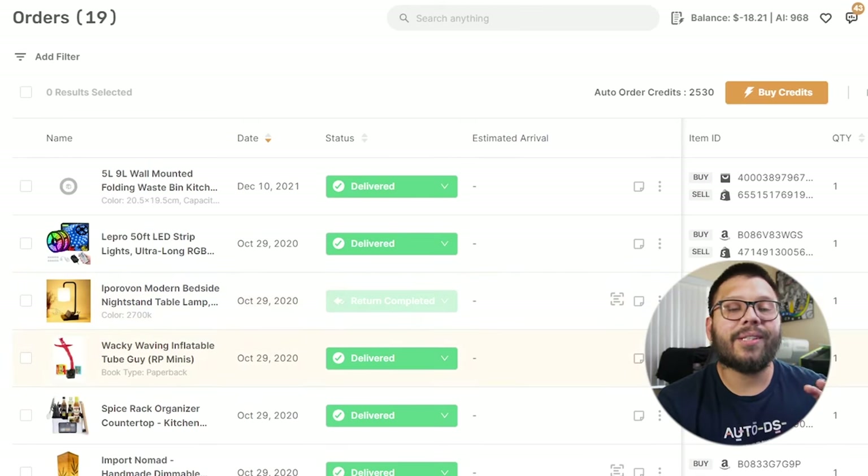AutoDS is accessible through both the web and your phone, both versions of which are extremely easy to use and very friendly to navigate. If you do want to start AutoDS and check it out right now, you can start your trial period for just $1.